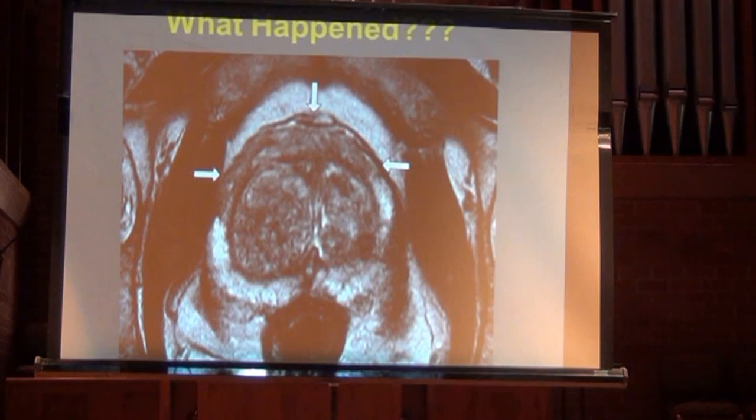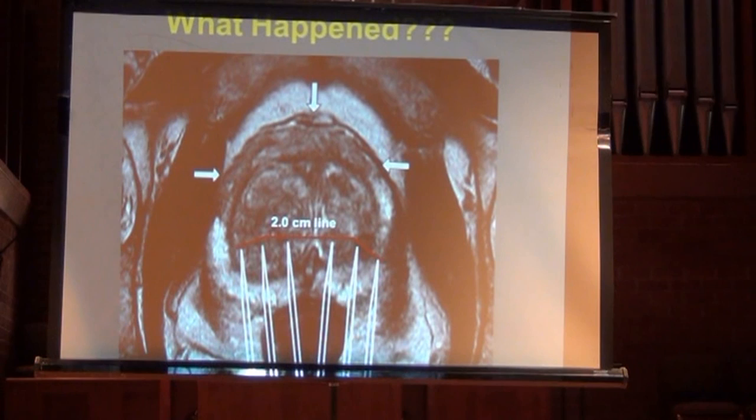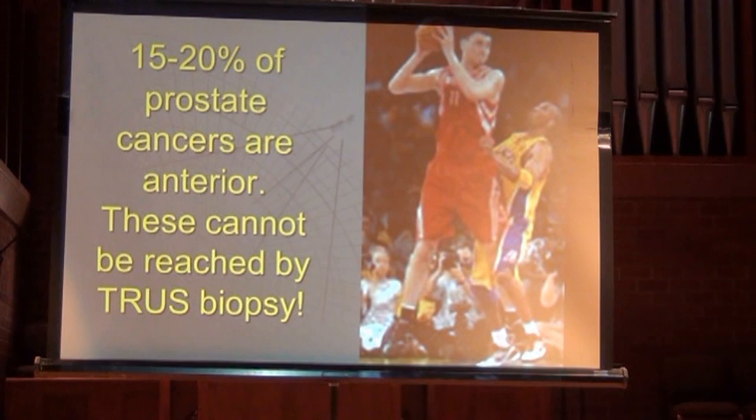Why did a very good urologist practicing the standard of care miss this tumor for so long? Because of the limit of the urologist's needle reach during transrectal ultrasound-guided biopsy — there's a red line showing how far the needle reaches. Tumors very far in the front of the gland will always get missed. It's like Kobe Bryant jumping for a ball Yao Ming holds above his head — no matter how many times you try, you can't get there.